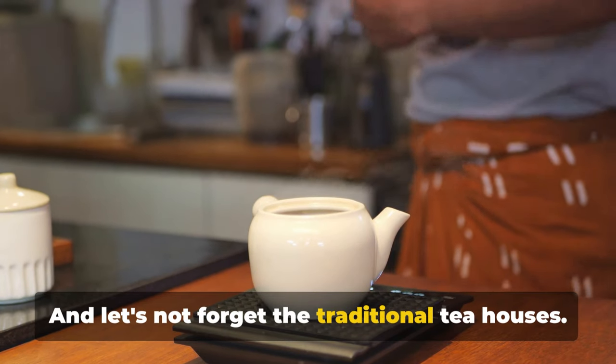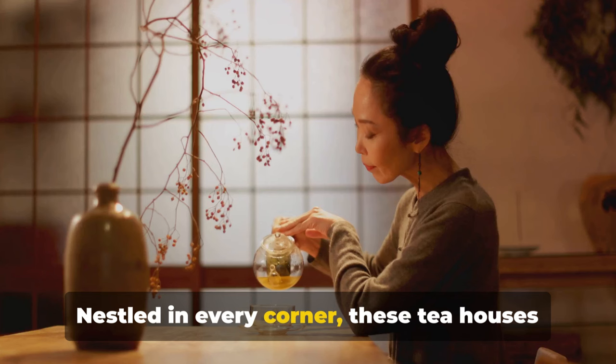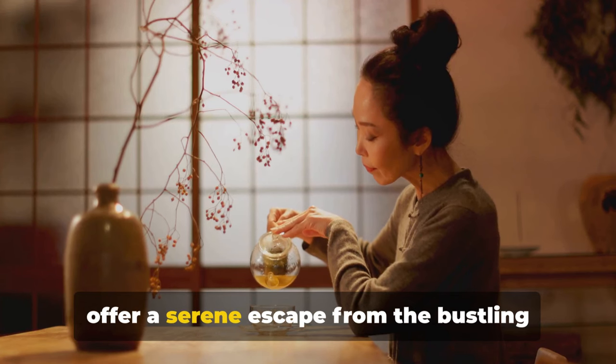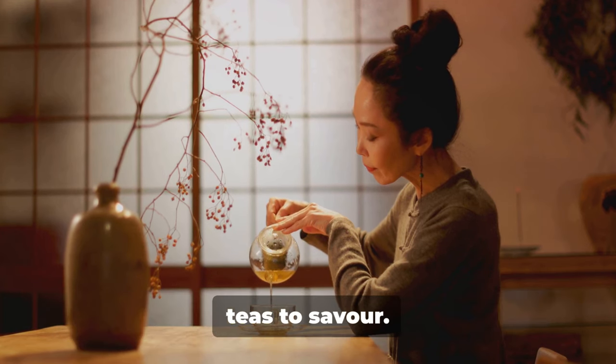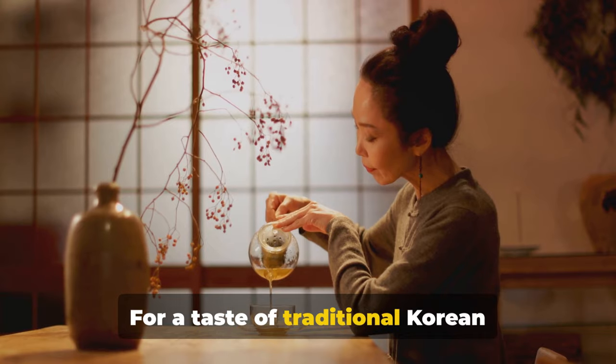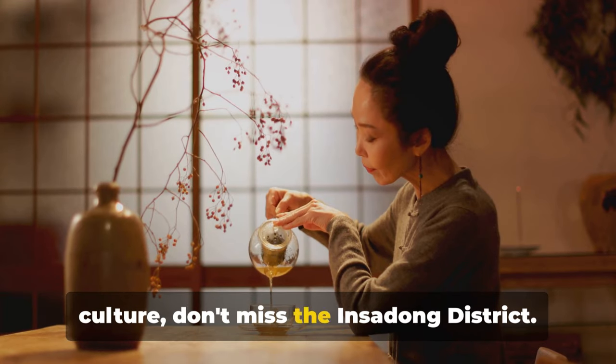And let's not forget the traditional tea houses. Nestled in every corner, these tea houses offer a serene escape from the bustling streets with a variety of aromatic Korean teas to savour. For a taste of traditional Korean culture, don't miss the Insadong district.